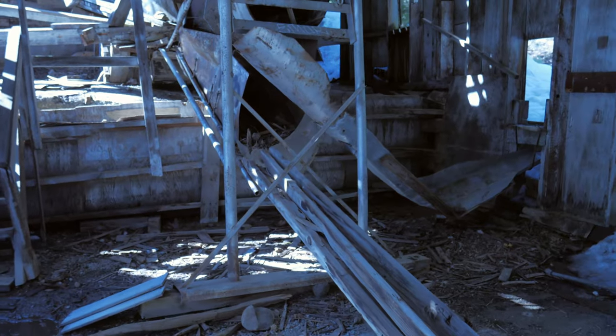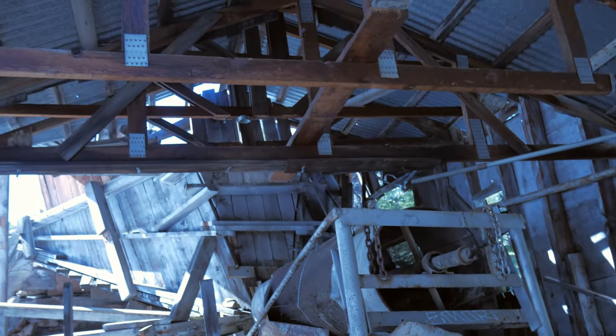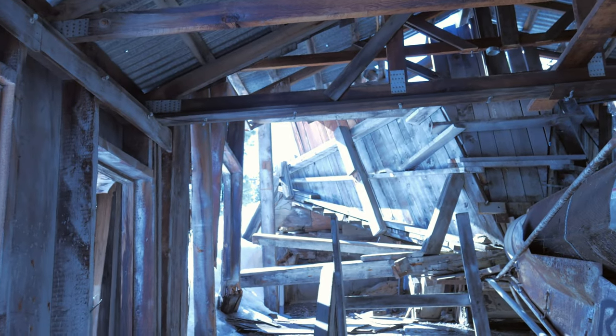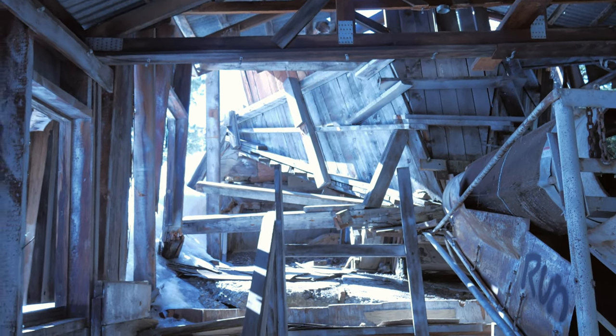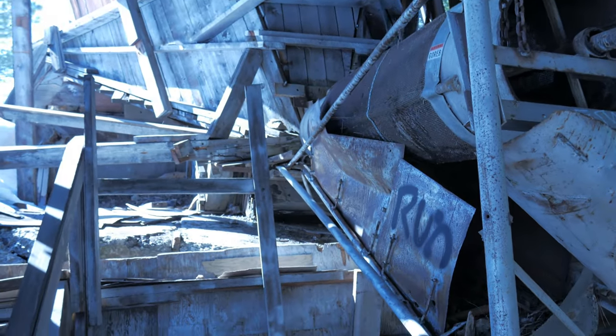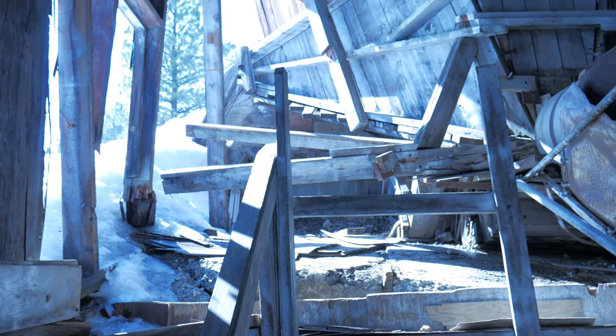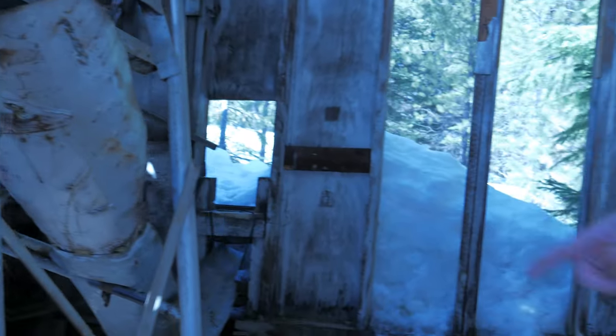It turns out this was the ore processing building, dating back to around 1930. The workers here were extracting mercury from cinnabar — the weeds that grow next to water. You can tell there was a pond up there, so I assume this was built to filter out holes up there in the pond, and then use the water to fill it up or to flush it.